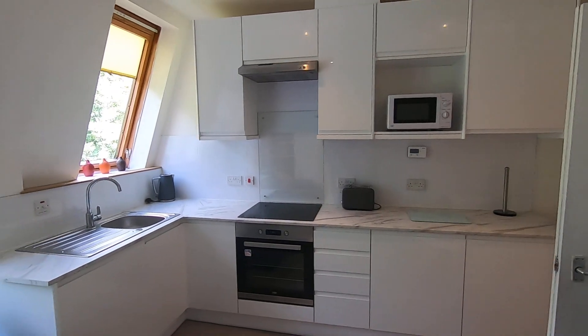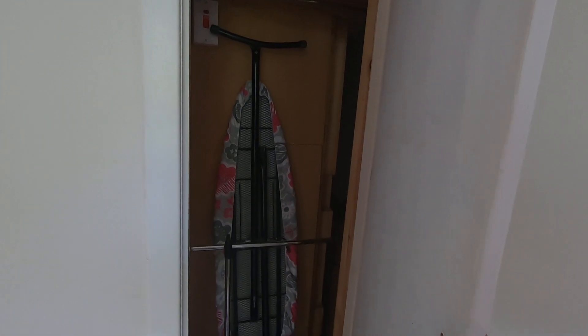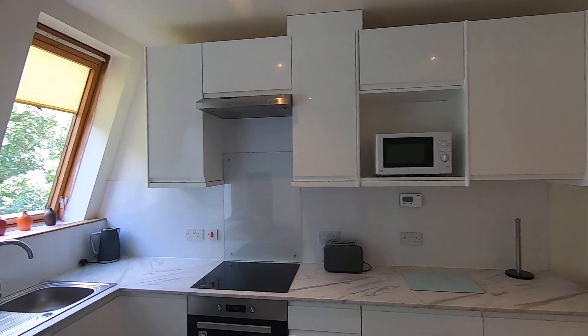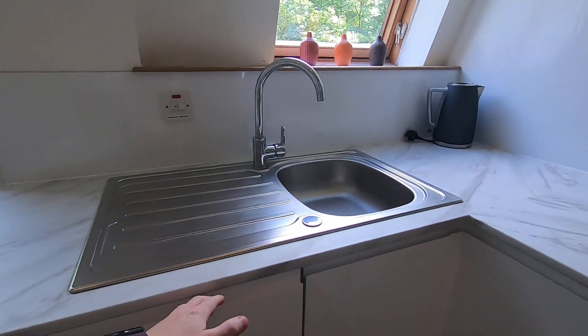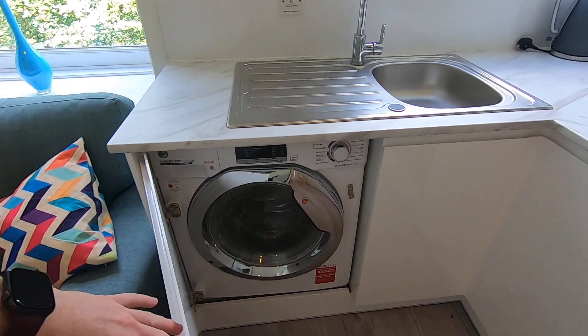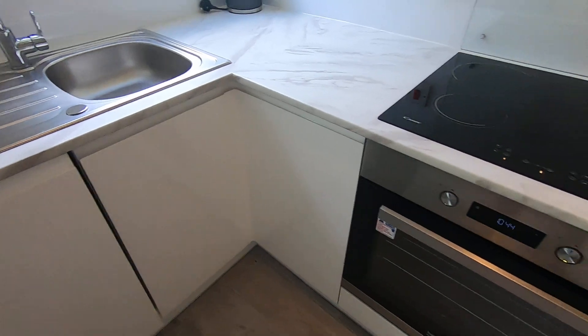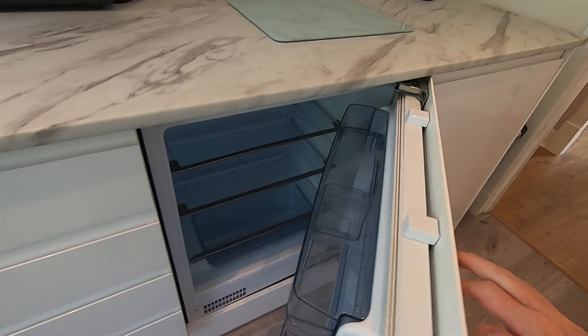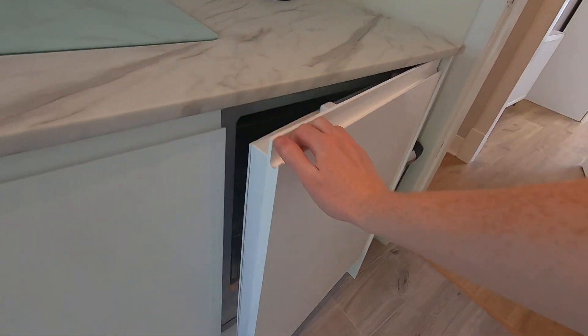There's plenty of storage in this area — for example you have your storage cupboard just here, followed by plenty on the top as well. As you access these cupboards you'll find your washing machine just underneath the sink, your oven, and also your fridge here, and adjacent your freezer on the end.